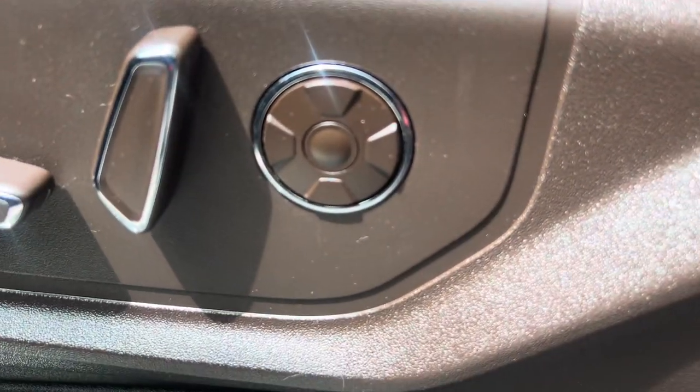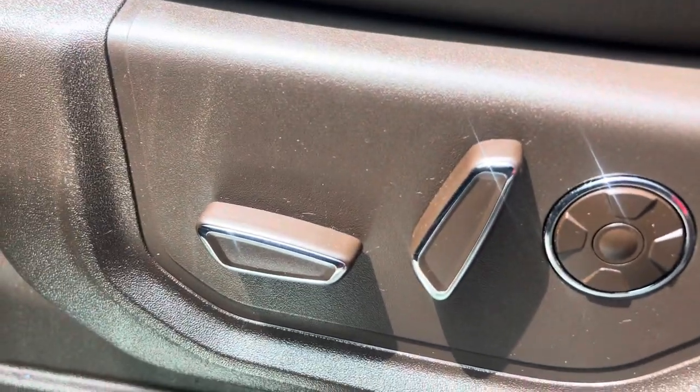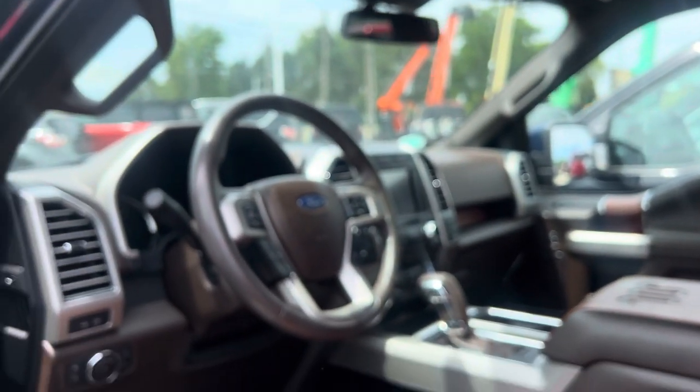I've got the massage seat button there in the middle of the circle. There are adjustable seats. Let me know if you have any questions and I look forward to hearing back from you. Thanks.